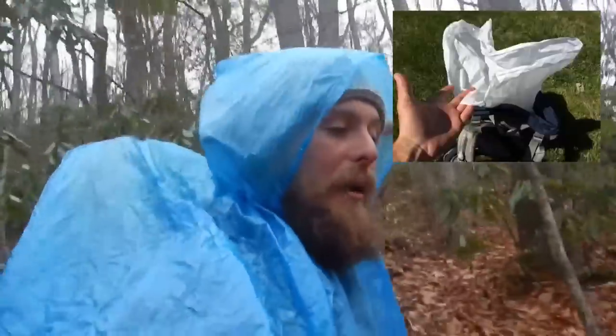Some people actually treat their pack itself with a waterproofing. I didn't do that, but it doesn't sound like a bad idea — it would be another line of defense. What I do is use a trash compactor bag liner inside my pack. The water's got to get through the outer layer, my pack cover, and then through that inner liner. So it's a third line of defense.